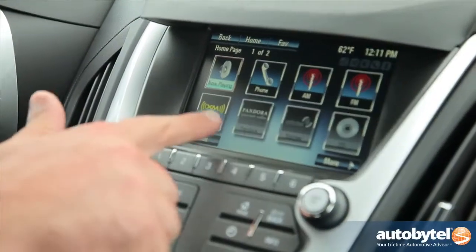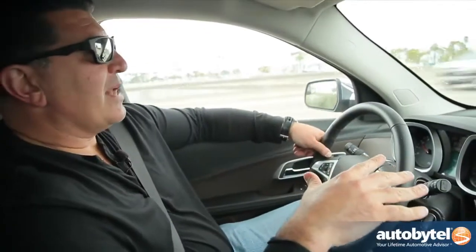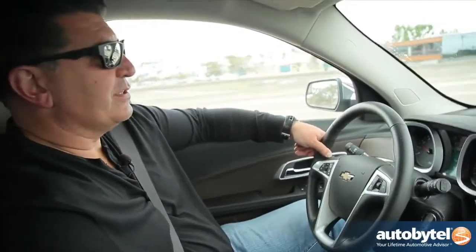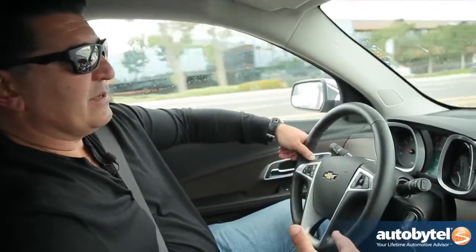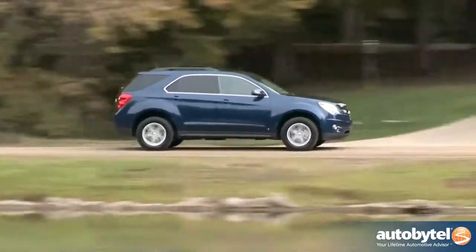You not only have AM, FM, and XM, which you see in many vehicles even in this segment, it's also got Pandora, Stitcher, and even a CD player. All Equinox models are equipped with a six-speed automatic transmission — the second-generation GM six-speed — and it's really quite lovely. It shifts quickly, it's very responsive, and it gets good fuel economy: about 32 on the highway and 22 in the city.